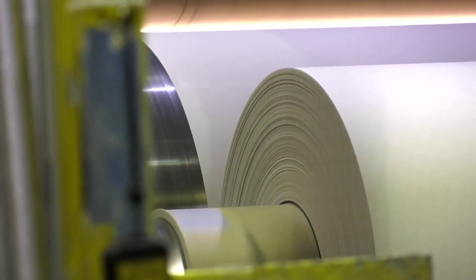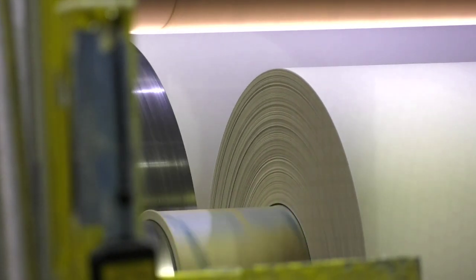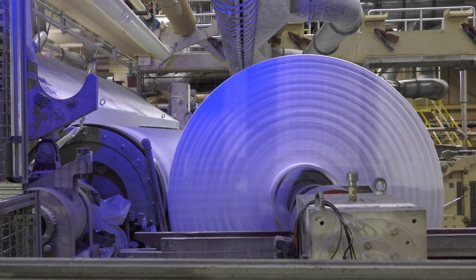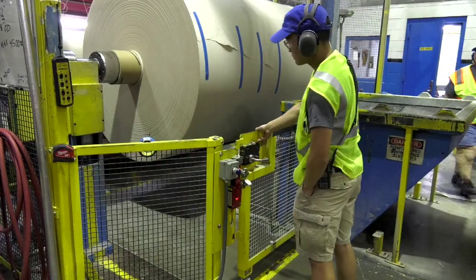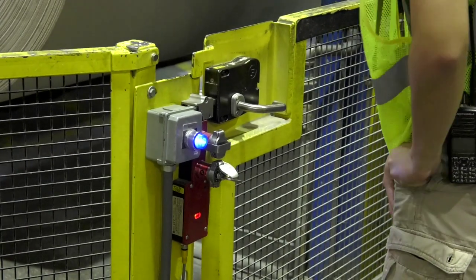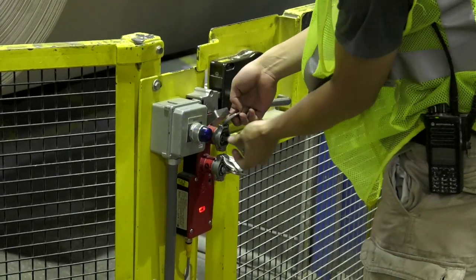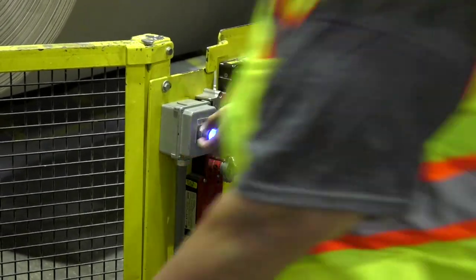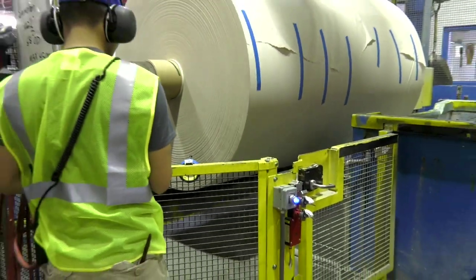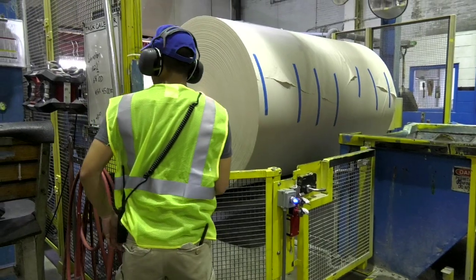Paper machines make different types of paper, and during the transition period, adjustments need to be made to the machine. For instance, roll widths must be adjusted for different products. When interacting with a piece of equipment, all sources of energy must be controlled to prevent injury. Technicians utilize standard procedures, proper personal protective equipment, and lockout procedures to ensure they're safely interacting with equipment.